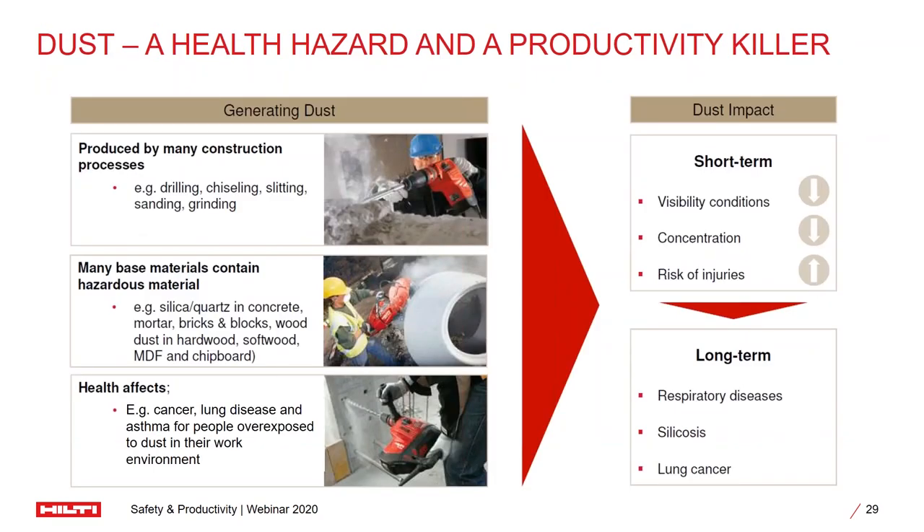Before getting into more details, let's first understand how dust can be a health hazard and how it can be a productivity killer. First of all, let's figure out from where the dust comes. We do different applications right from excavation to finishing — applications such as drilling, chiseling, slitting, grinding — and all these generate tons of dust over the entire job site duration. Tons of silica and quartz are getting released into the air. This will definitely have a health effect not only on the laborers but also on the professionals who are in the job sites as well.